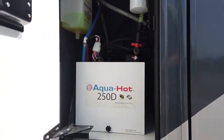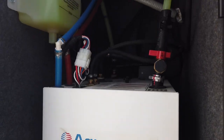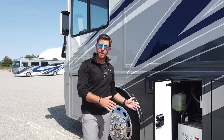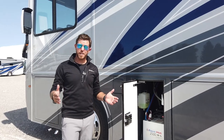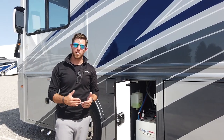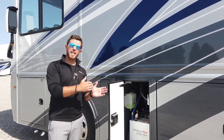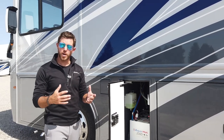Here we have our AquaHot 250D. It runs off the same 100-gallon fuel tank provided by Freightliner — no more need to fill up unnecessary tanks, one less thing to worry about when camping. The AquaHot 250 takes care of all of your hot water needs; you can take your time and relax in a hot shower without worrying about running out. It also provides your heating, and when it provides heat, it provides moist air — unlike a propane furnace, which dries out the air and leaves you stuffed up in the morning.